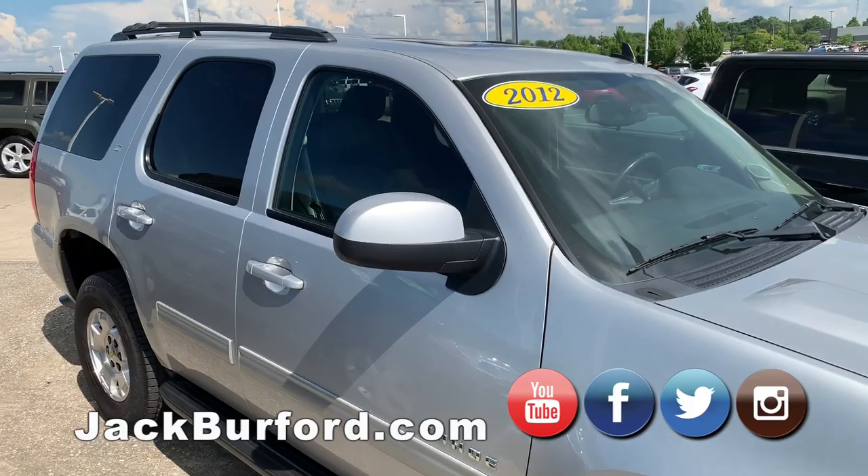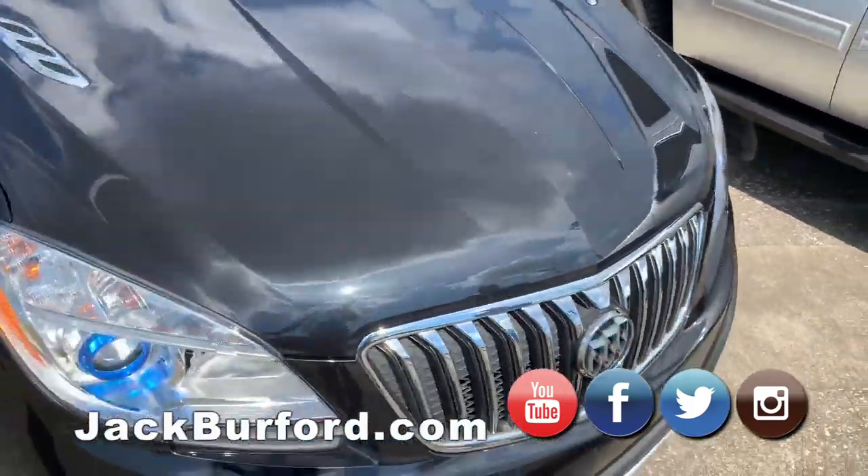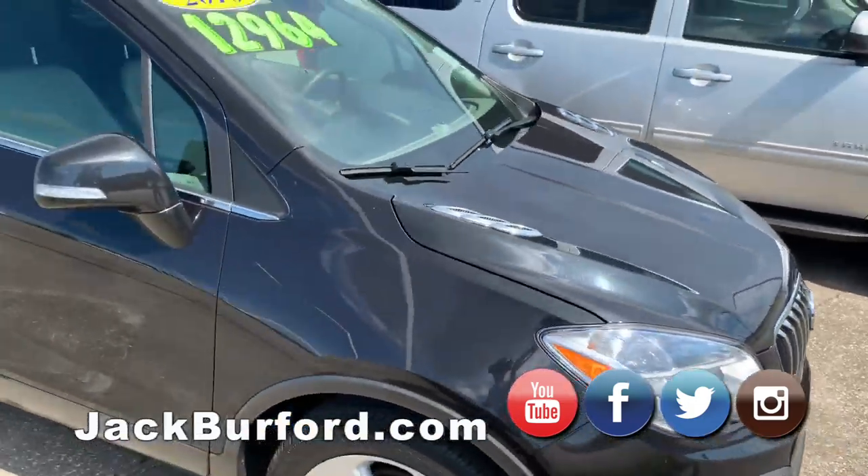2012 Tahoe — this thing runs great. That's a nice SUV, a little family hauler. And another one of our Encores — one of our Manager Specials.